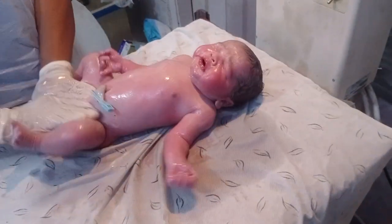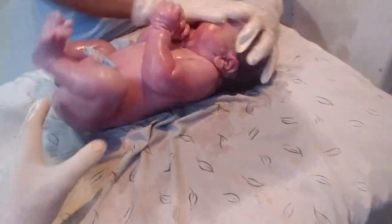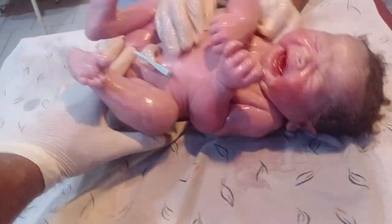This baby is so big — it's very healthy. A cleaning is being done. This is a very mandatory process to clean the newborn.